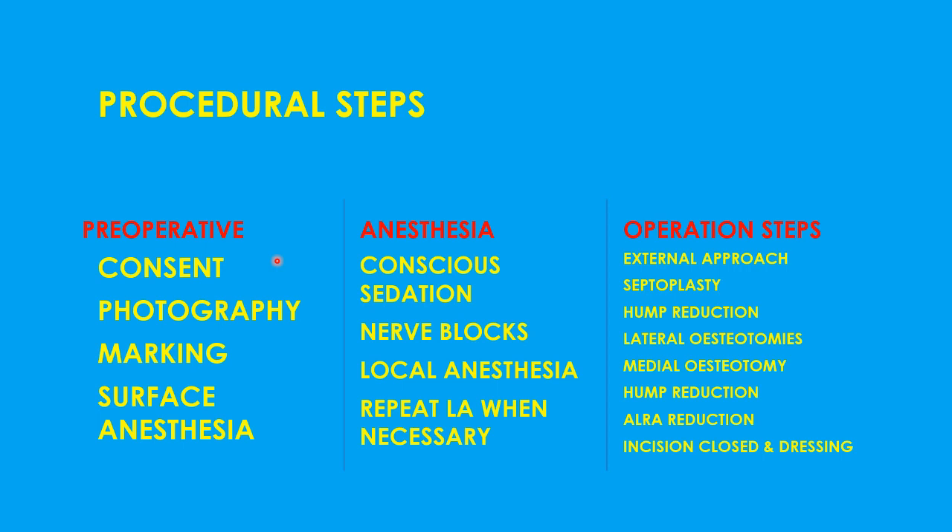Photographs — front view, side views, base views, left side, right side, and if required some more views — are always taken for documentation and can be compared with post-surgery photos at three or six months. Then marking is done for the hump, for the osteotomy, and for the columnar incision which will open up the whole nose. Surface anesthesia — a topical anesthetic called stop-lap — is applied to the points where injections will be given so the patient doesn't feel pain while the local anesthetics are being injected.